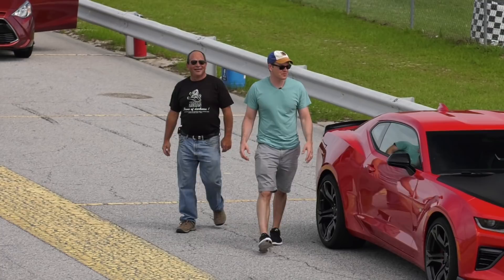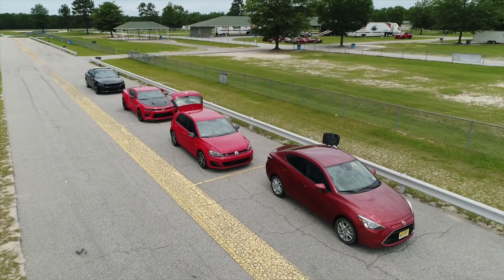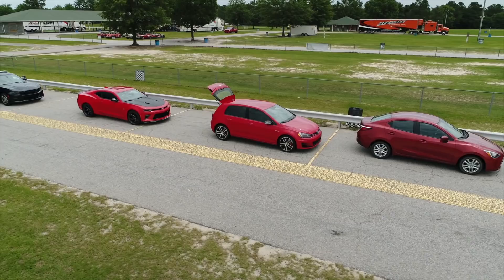We're going to move up the ladder from a Toyota iA to a Volkswagen GTI with the Performance Pack, to the Camaro SS1LE, and finally we have a Ferrari 488 GTB — which is quicker than a Charger.